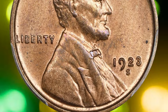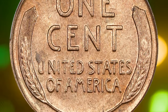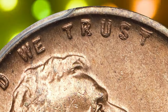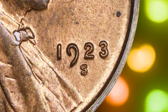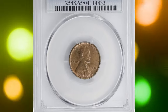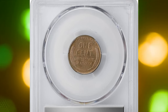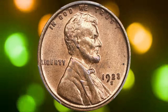Many 1923-S cents show weak details and a streaky brown-and-red wood grain appearance due to poorly mixed metal used in their production. However, this particular example stands out with its strong strike and full even color, making it a rare and valuable find. Only a few collectors can claim a full red gem Mint State 1923-S Lincoln cent, making this a highly prized piece in the numismatic world. This true rarity sold for $22,800.